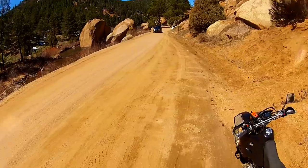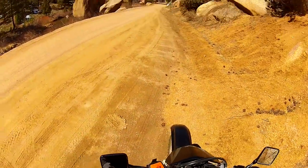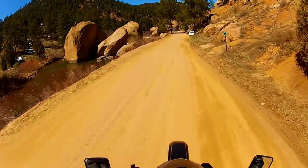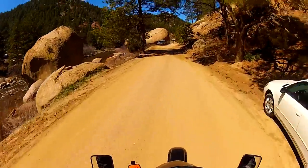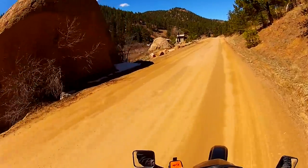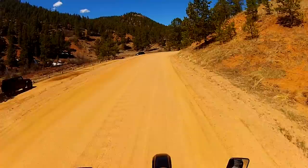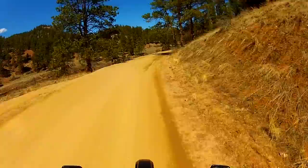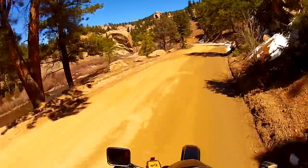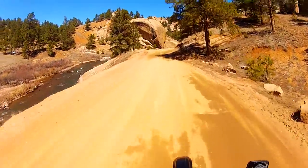Hey guys, today I'm doing something a little different — a spring ride report for you Colorado folks. If it works out well, I might do a fall one too. The thing in Colorado is you never really know when the snow melts off and when you can start riding again. I ride all year round, but not when it's negative temps. My goal today is to stop by key locations in the Rampart Range area and give you a heads up on whether they're rideable yet.